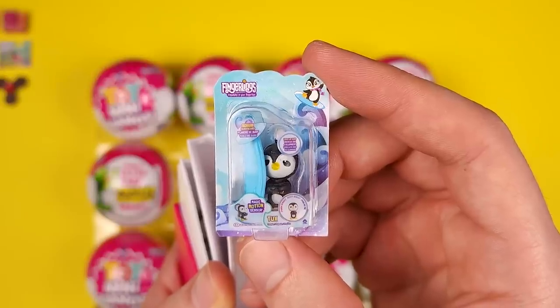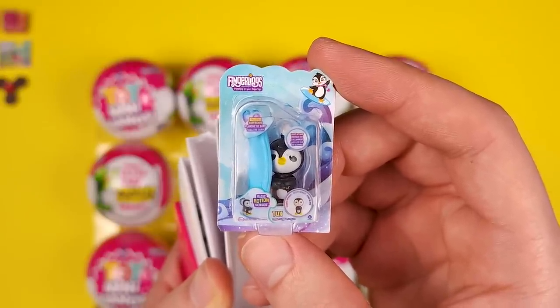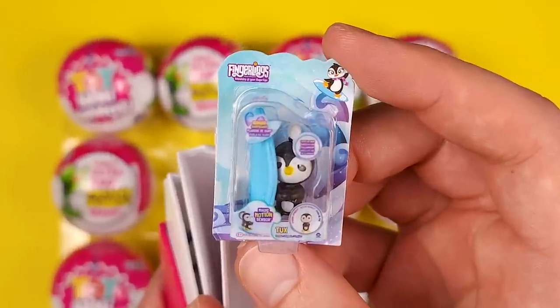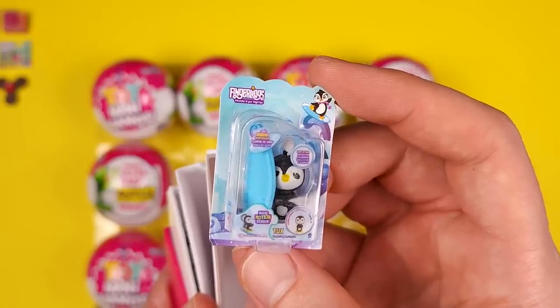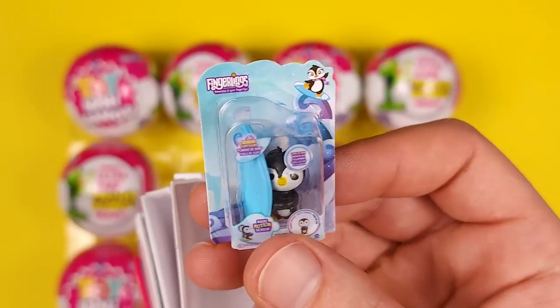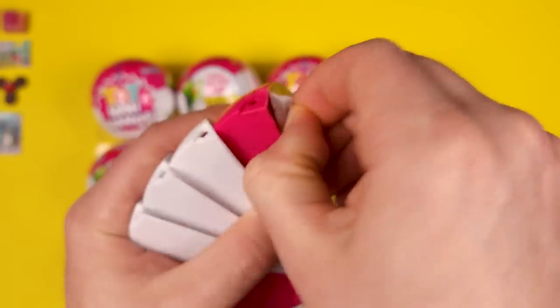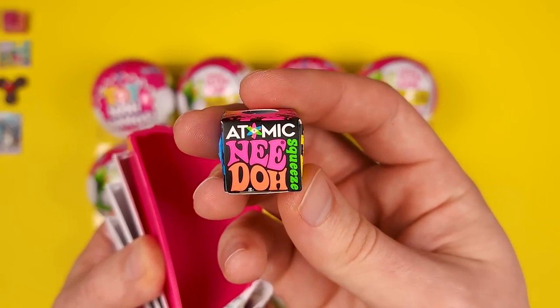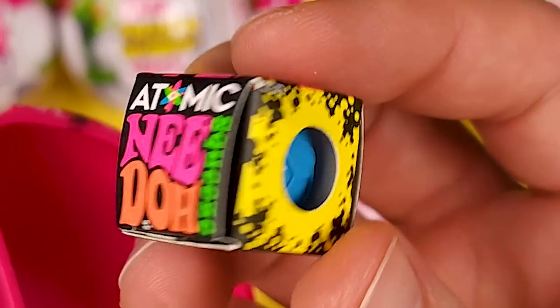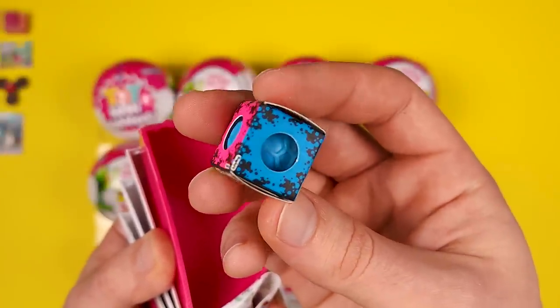This is Tux from Fingerlings, and if I remember correctly, this was already part of a different series. If that's the case, then there's probably more minis that are repeating, which I have a big problem with. I think that every series should have unique minis — that's the point of having a series, right? And here we got a Needo, I think it's called the Atomic Needo Squeeze. It looks different from the one you get in Toy Mini Brands Series 3.